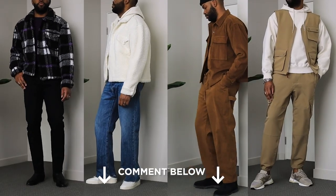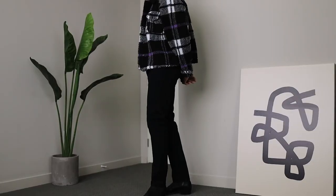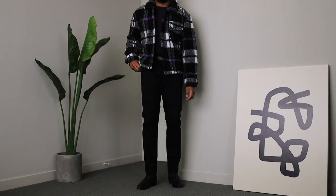Now that I'm done, it's your turn — drop a comment and let me know which one of these outfits is your favorite. Personally, I like the purple and black one. I feel like it's subtle but a little bit different, and I'll probably be wearing that this weekend. With that being said, that's all I got for y'all this time. Thank you so much Walmart for sponsoring this video, and thank you for your time. I will see you on the next one. Peace.